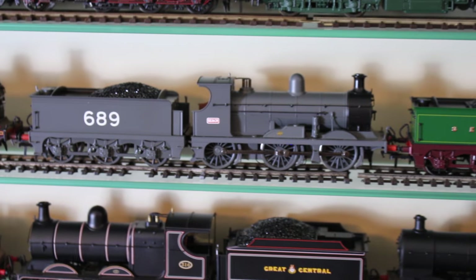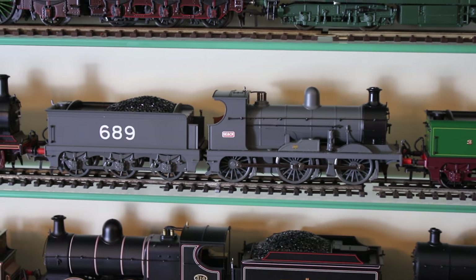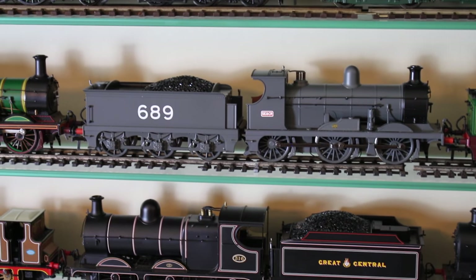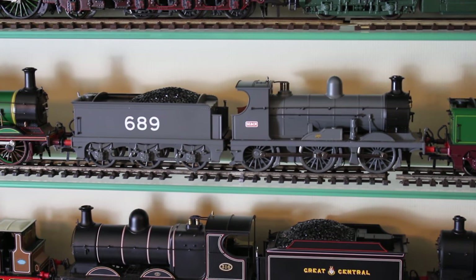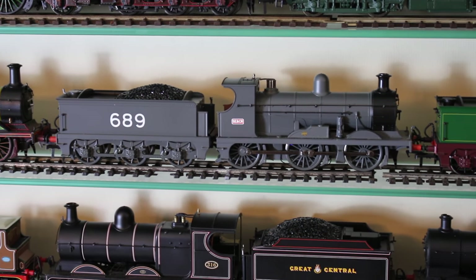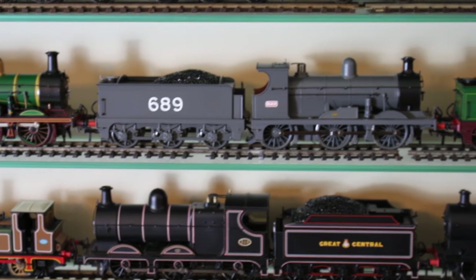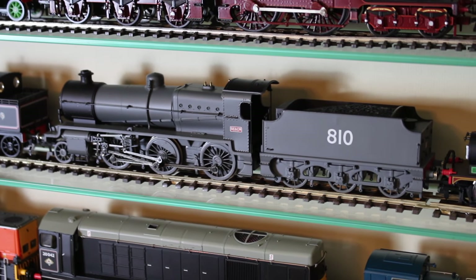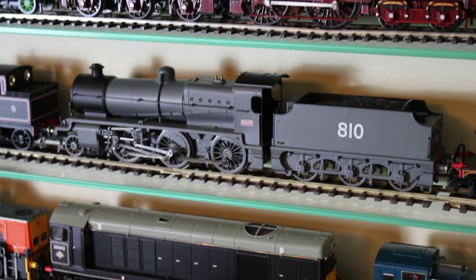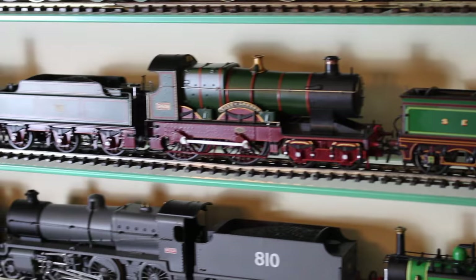Next to that, a Bachman Collectors Club exclusive: the C class in the First World War grey that South Eastern and Chatham Railway locomotives carried, with the large number 689 on the tender. The locomotive numbers were painted so prominently apparently to aid recognition at night in poor lighting, mirroring some American practices of the day. It's not the only locomotive I have in this livery — also somewhere here is the other of a pair of special presentation N classes: one in Southern Railway Maunsell green from the last video, and number 810 in the SECR wartime grey.